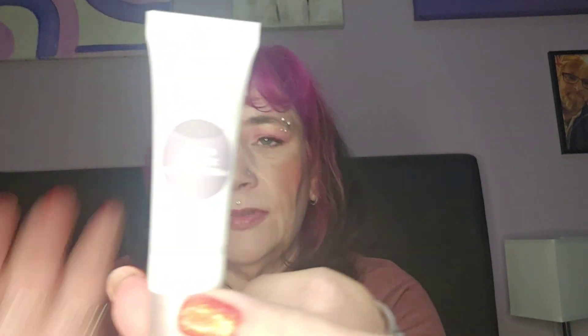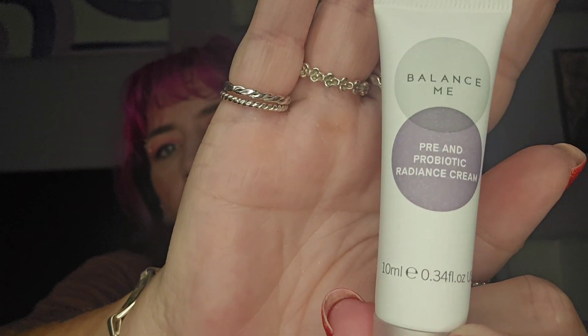Let's have a look shall we. First we've got the Pre and Probiotic Radiance Cream by Balance Me. This is 10ml — I've had this loads of times, it's a staple in subscription boxes. It's nice, it's alright. It's a travel size, worth apparently 10 pounds — nobody's paying 10 pounds for that much, that's ridiculous.